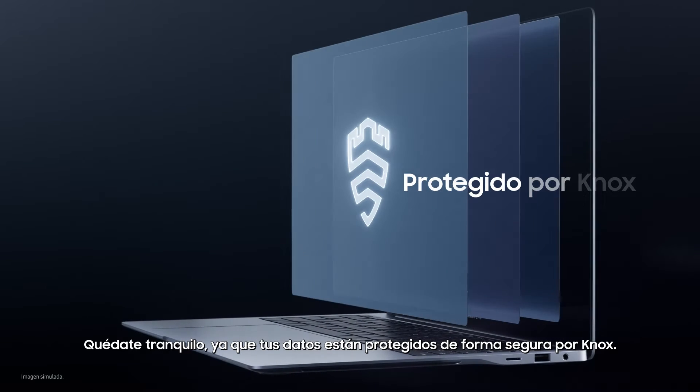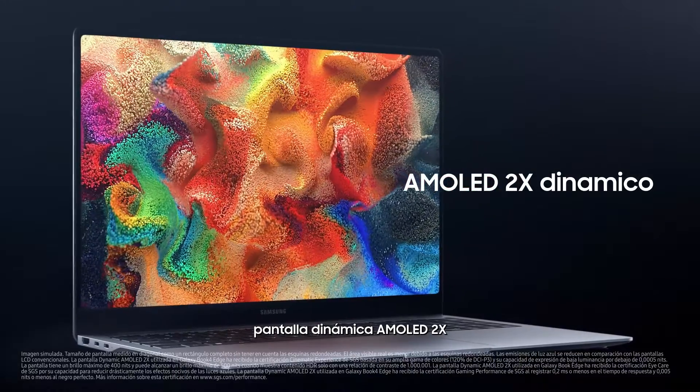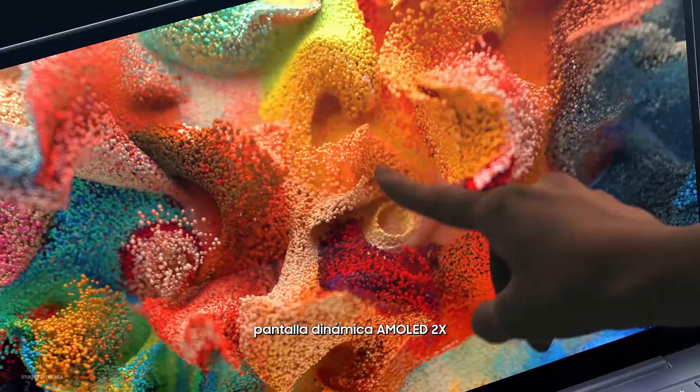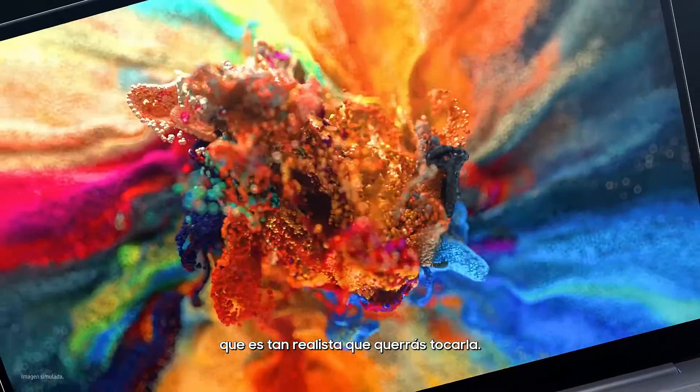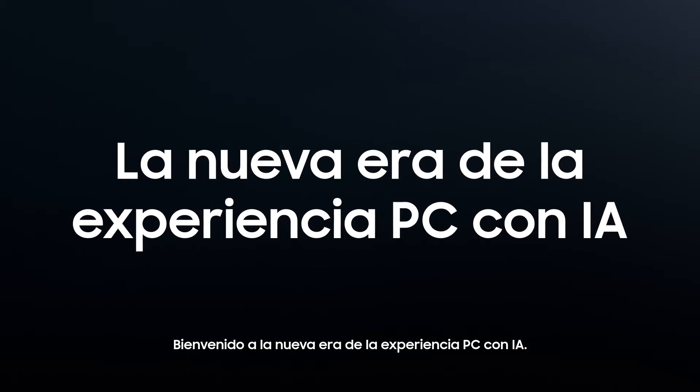Rest easy knowing your data is securely protected by Knox. Now enjoy a breathtaking dynamic AMOLED 2X display that's so lifelike you'll want to touch it. Welcome to the new era of AI PC experience.